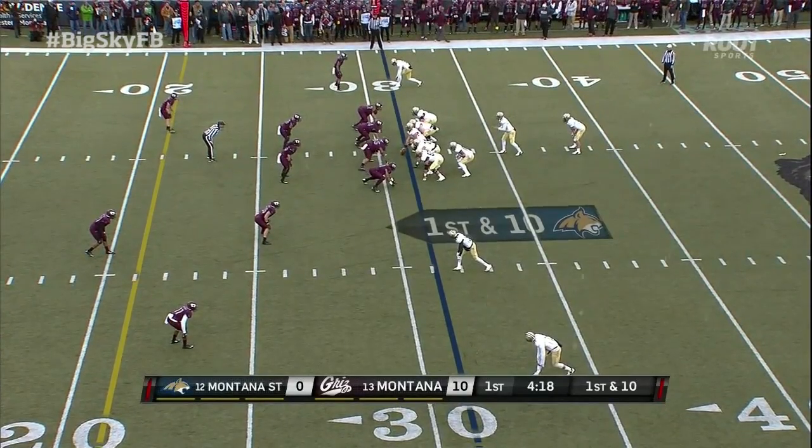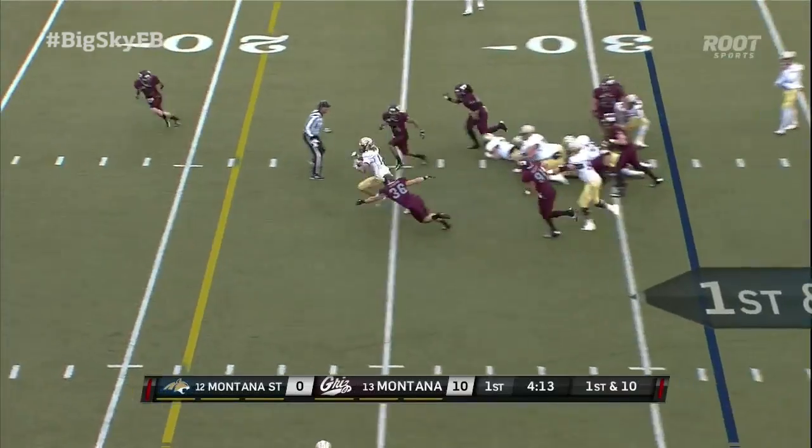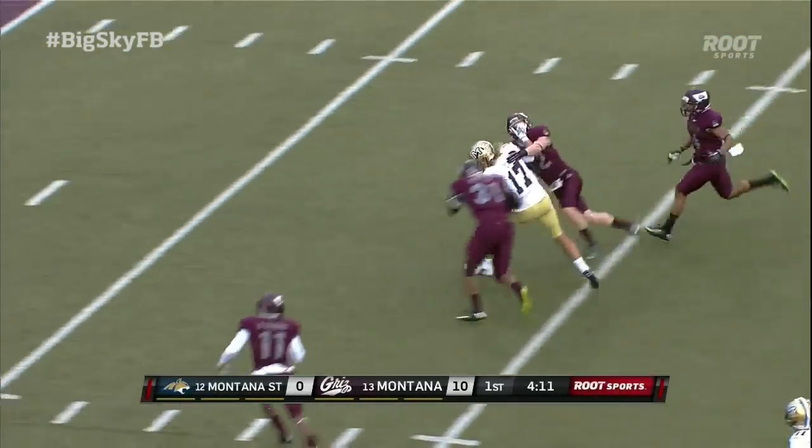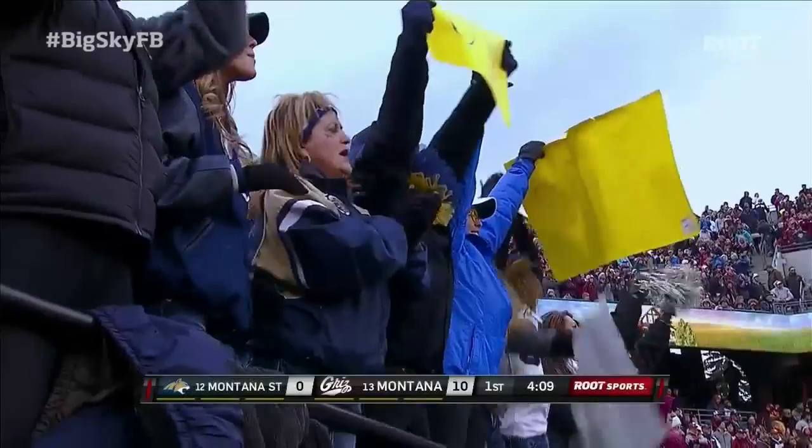At the 31 yard line. And up comes Chad Newell, big hole right at the middle, the stiff arm, and down near the five yard line.